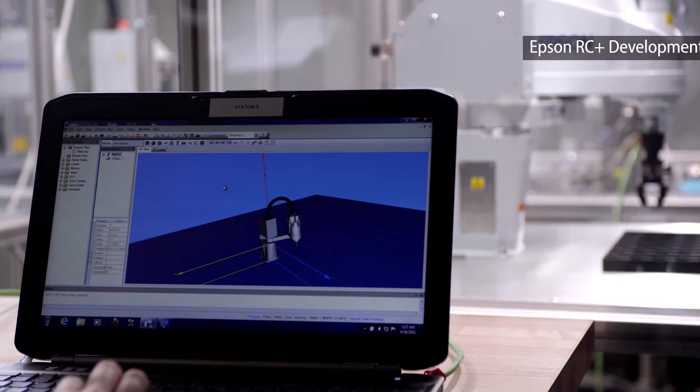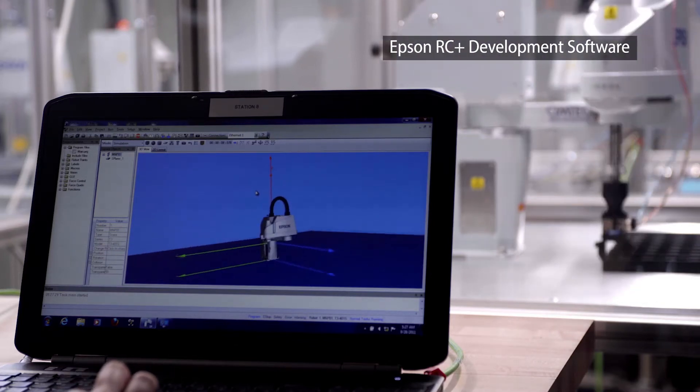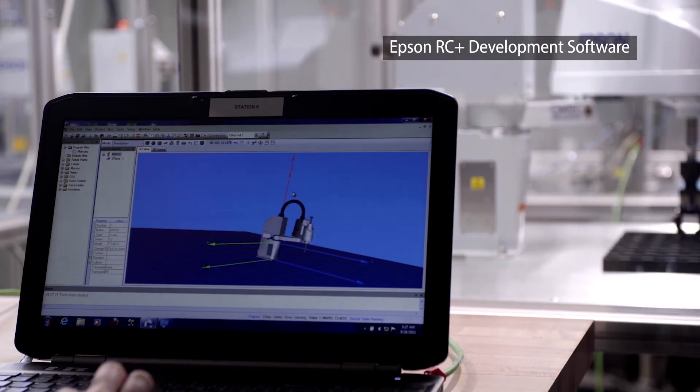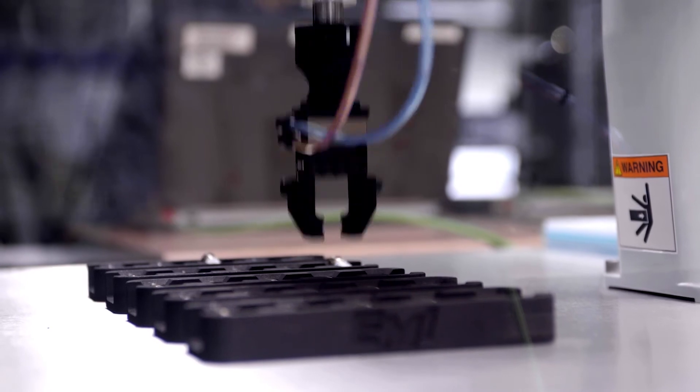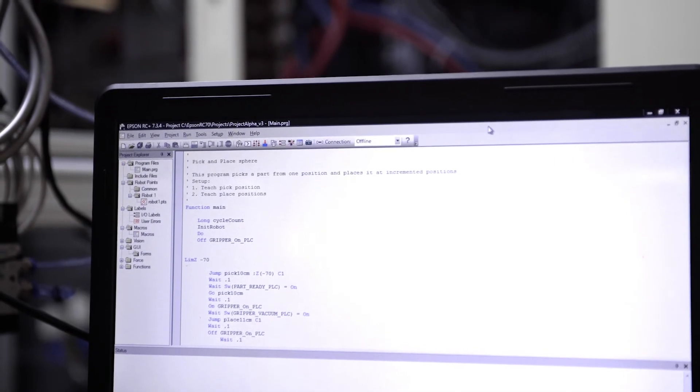Epson RC Plus is a very intuitive programming language. As you learn it, it becomes more and more fluid. The simulator is an awesome tool — you can see the robot move on a simulator in real time alongside the actual robot running. I went through Epson's course and still have all my course materials. A lot has changed but a lot is the same, and I respect that from Epson because what I learned is still applicable to the newest version of software.